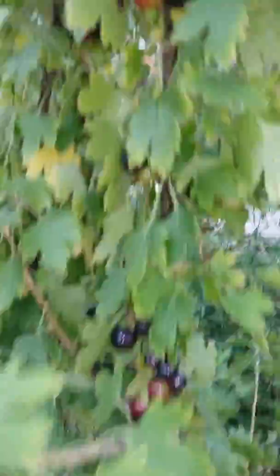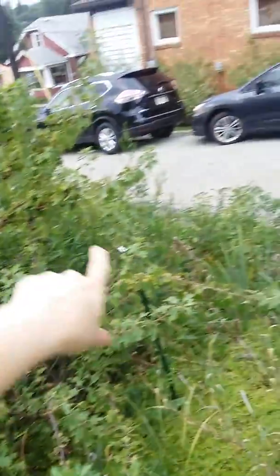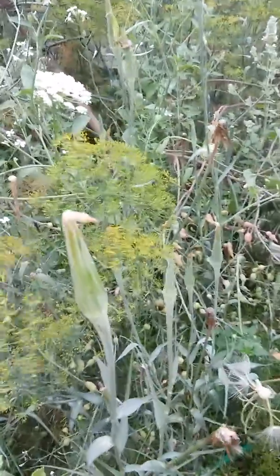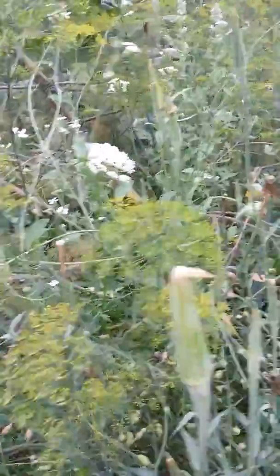Over here we have my permacultured black currants, really starting to take — all covered in berries like that. The radishes are going to seed again, all these weird little pods. This carrot has decided that being a carrot is fun — I never harvested it last year.